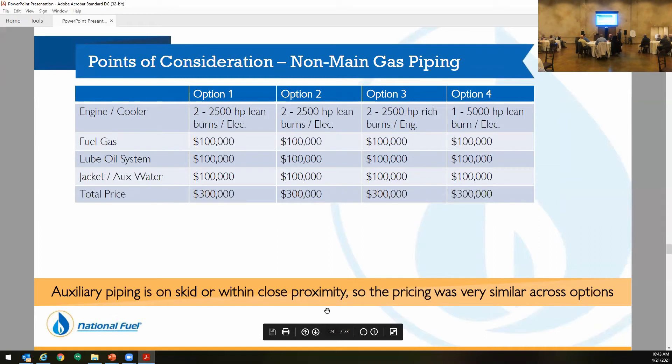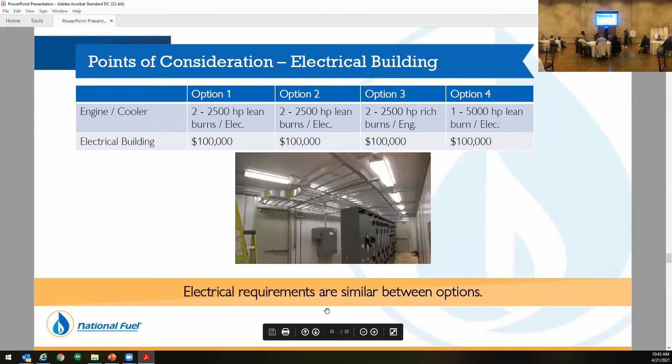Next was the non-main gas piping — fuel gas, lube system, jacket water. Even though there are two units versus one, when you do the math it basically added up to being the same. So to me, this was a moot point.